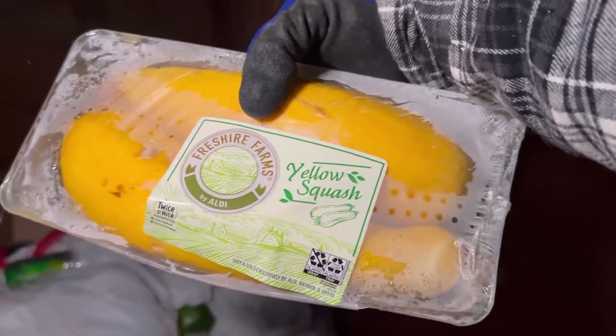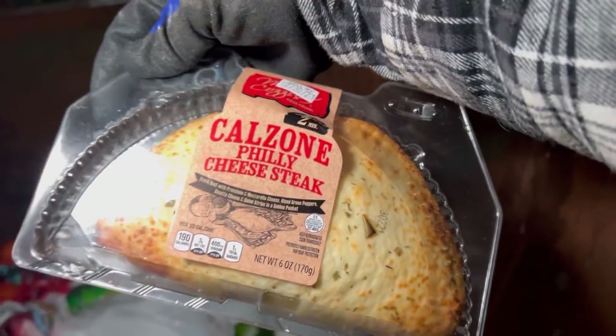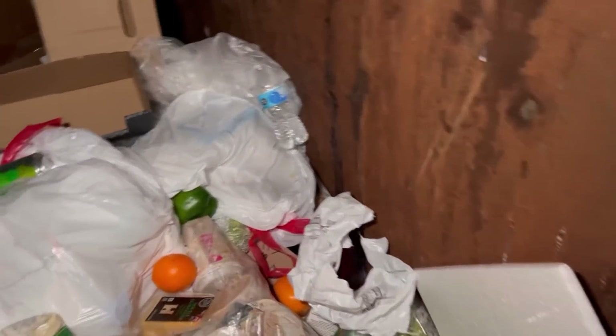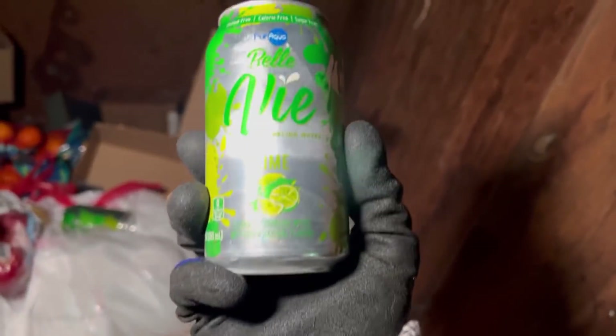Got some weird cheese but it sounds delicious to be honest. Some yellow squash — pop that in the box. Oh is that a kill zone? It is — Philly cheesesteak kill zone! Oh we got the Belle Vie lime — yes, I will be taking that.